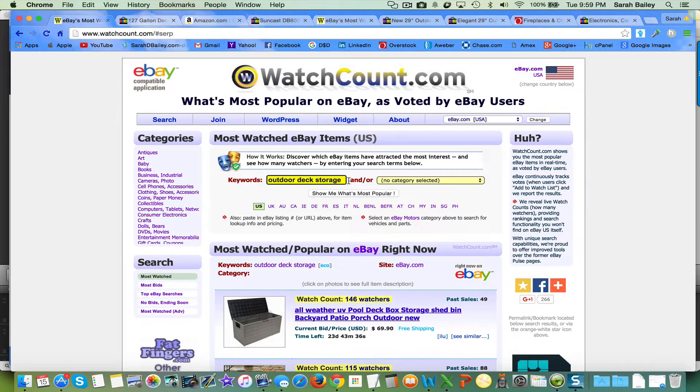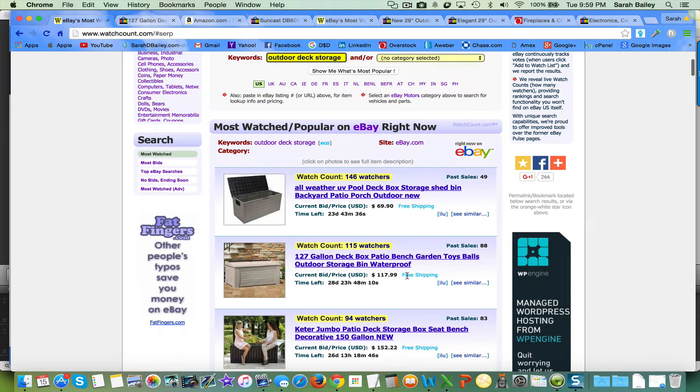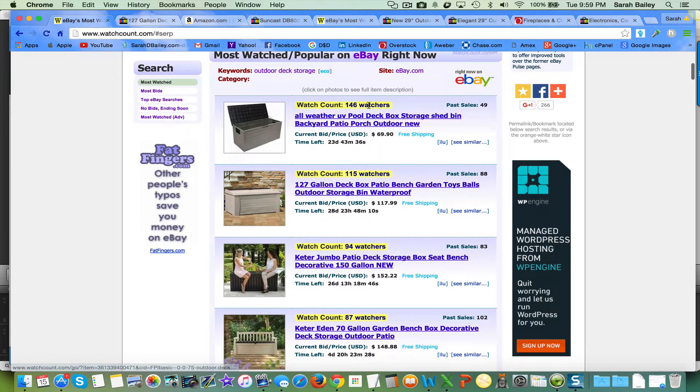I typed in 'outdoor deck storage' because right now it's fall and I'm thinking people are going to want to store some things. They've had their summer outdoor enjoyment and they're going to want to be able to store things. So I typed in 'outdoor deck storage' and this is what I got — it will tell you the number of people watching a particular product.